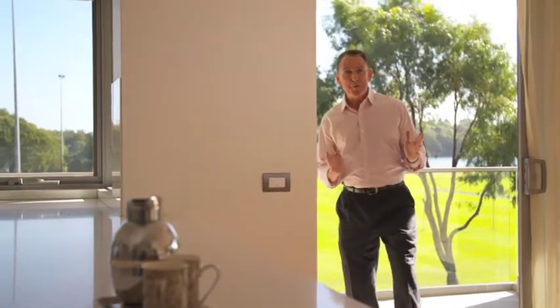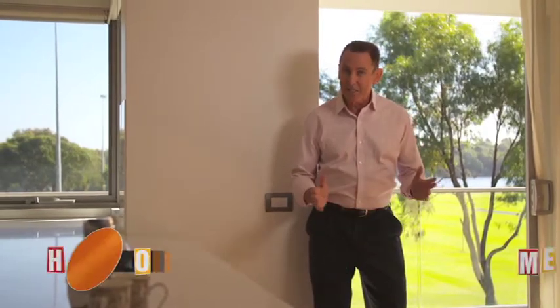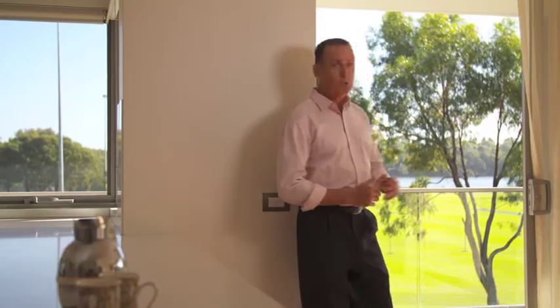Wouldn't it be nice to wake up every morning and not have a list of chores and maintenance to do around the house and the garden, but still have a lovely living space? Well take a look at this. This could be your balcony here at Bethany Gwellup.